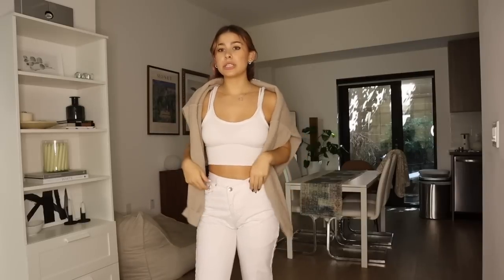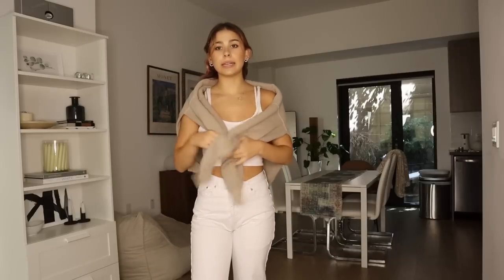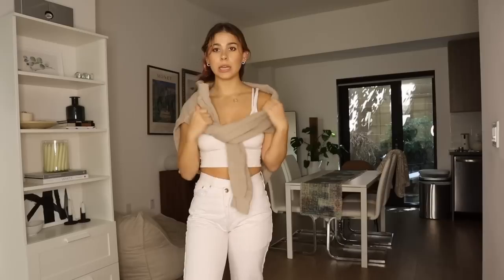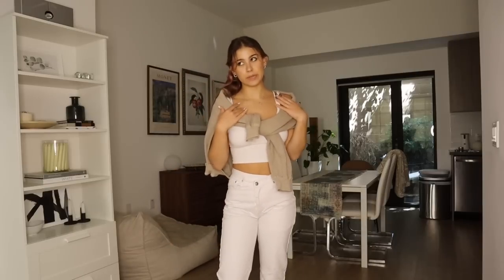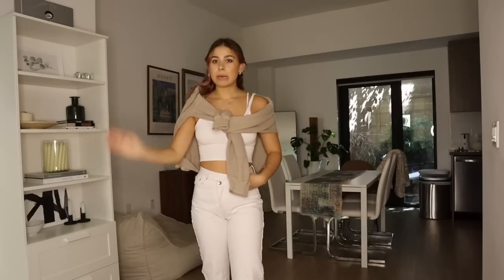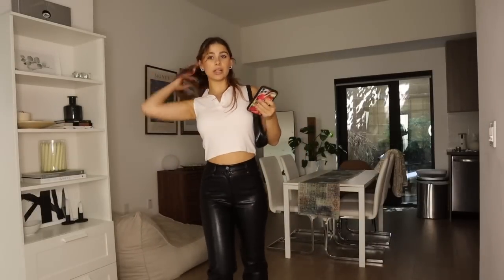I could see myself wearing this to go grocery shopping. I love the look of just draping your sweater over you — this is going to be so big for fall. I've already seen so many people wearing it like this. You could also tie it if you want to keep it on your body. Throw in a tote bag from somewhere like Amazon and you can recreate the whole look.